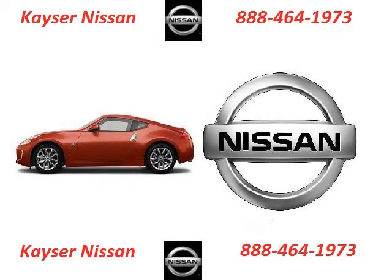Kayser Nissan is the dealership for you. Conveniently located in Madison, Wisconsin off of 2510 W Beltline Highway.